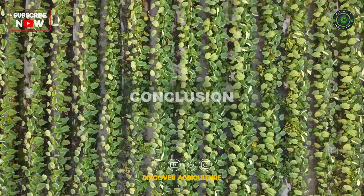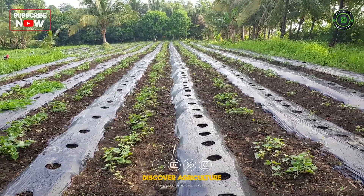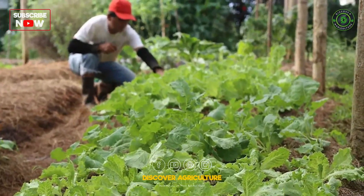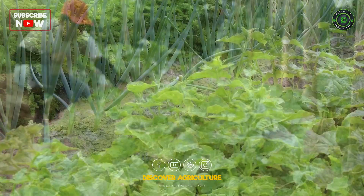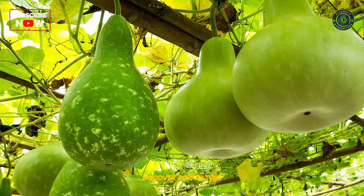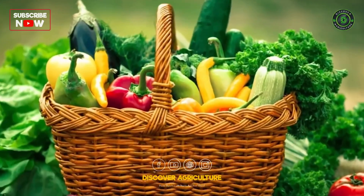Integrated vegetable farming represents a paradigm shift in agriculture, emphasizing the importance of harmony between various components of a farming system. The benefits extend beyond economic gains, encompassing environmental conservation and community well-being.